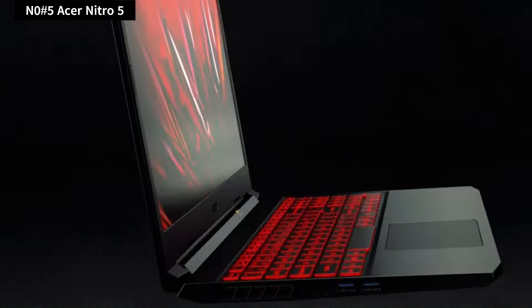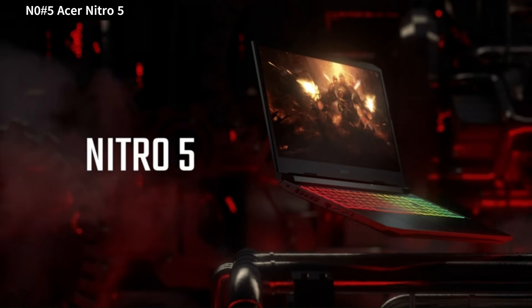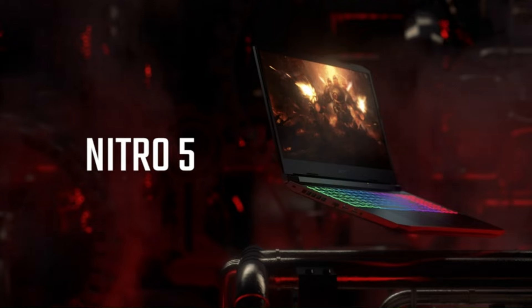Still, Acer makes an affordable gaming laptop that packs in some nice extras like direct controls for power and cooling, and upgraded access to memory and storage.